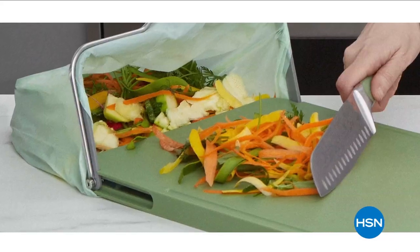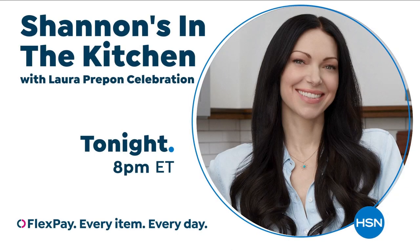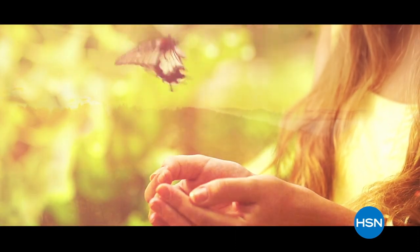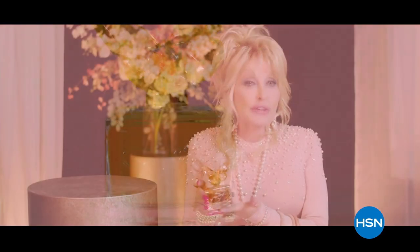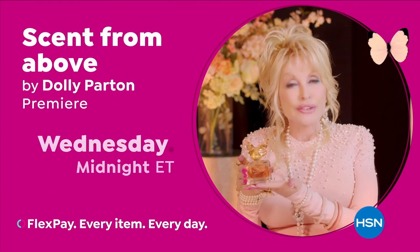Over the years as I've been cooking, there have been things that I've discovered that I need and can't find, so I decided to make them. All of my products are solution-based — it's all about making our cooking experience easier, less stressful, more fun, being able to cook for your family, cook for your friends, cook for yourself, and making our lives in the kitchen a lot easier. Ever since I was a little girl, I have been fascinated with butterflies. I love to watch their delicate little wings carry them toward the heavens. And this is one of the things that inspired me to create my own perfume — Scent from Above, here on HSN.